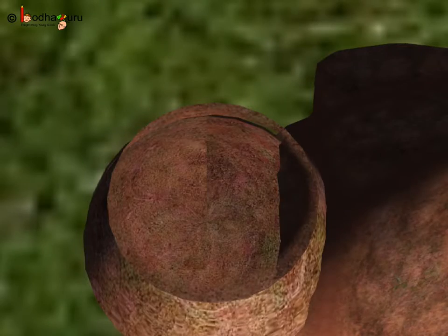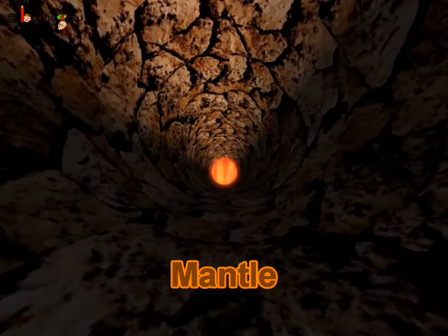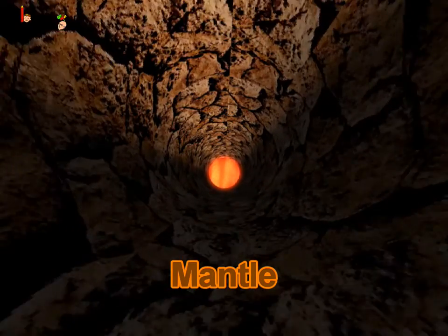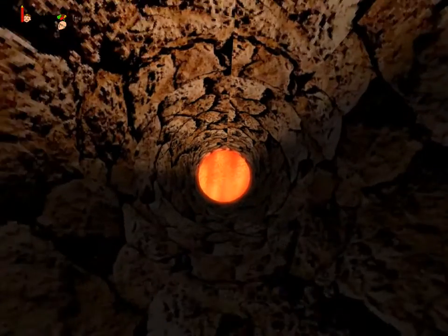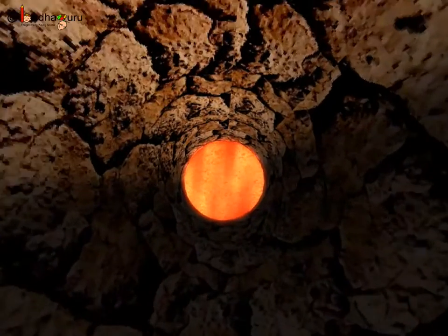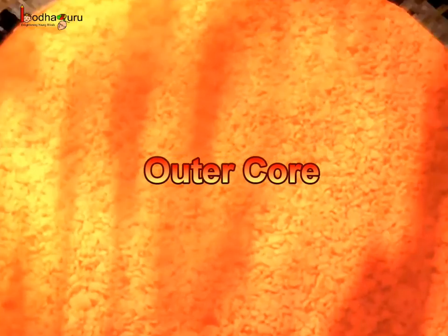Below the crust is a thick layer of very solid rocks called the mantle. And below the mantle is a hot orange layer which contains molten liquid called the outer core.